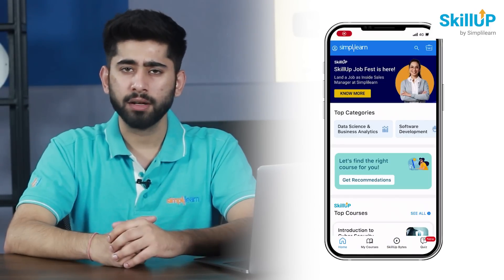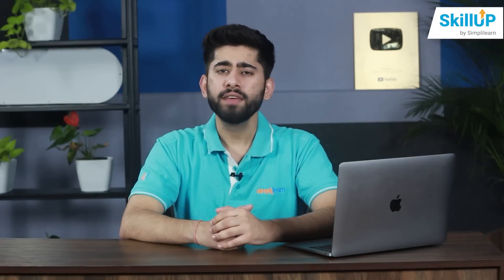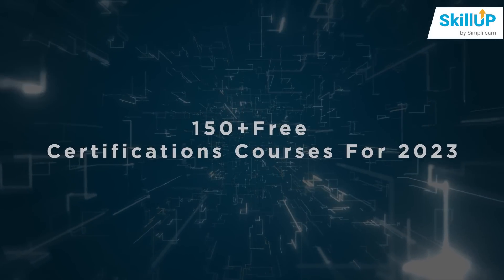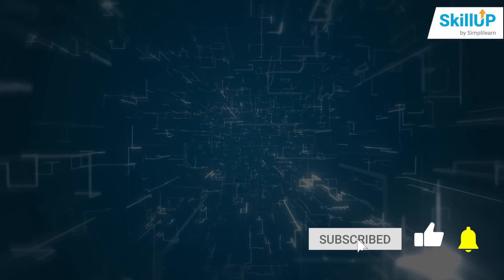So try out the SimplyLearn app and enjoy the quizzes and a vibrant community. With this, we have reached the end of this video on 150-plus free certification courses for 2023. For more videos like this, please subscribe to SimplyLearn. Thanks for watching — until next time, stay safe and keep learning.